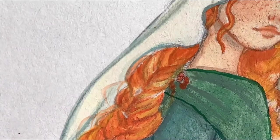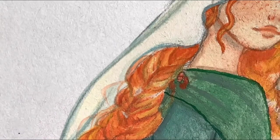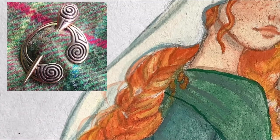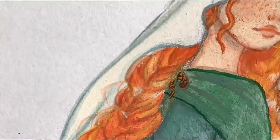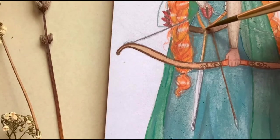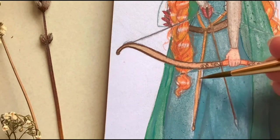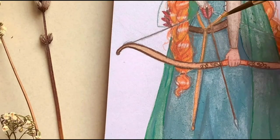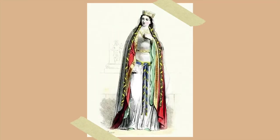Brooches were very popular in Celtic and Gaelic culture. The brooch I have drawn is called a penannular brooch, meaning incomplete ring. Finally, my Merida wears a brown leather belt to carry her arrows and a gold embroidered girdle, which was often worn to display wealth and status.